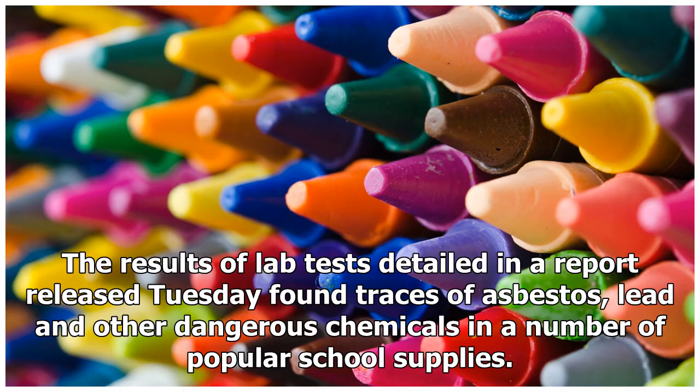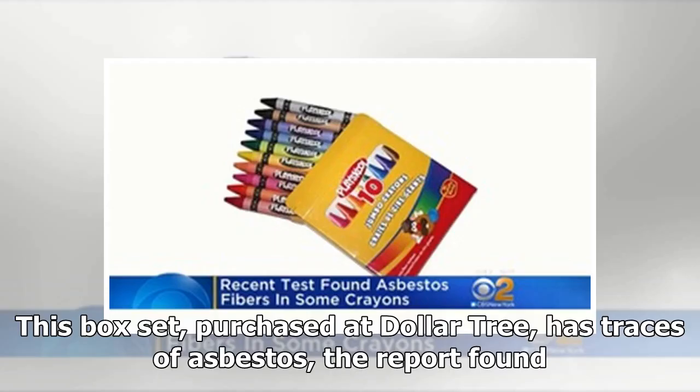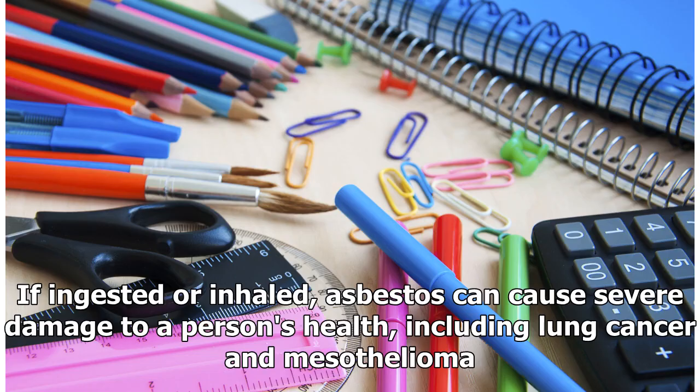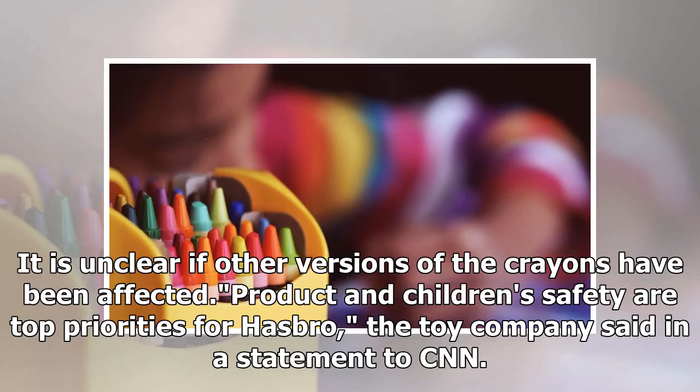Lab tests detailed in a report released Tuesday found traces of asbestos, lead, and other dangerous chemicals in a number of popular school supplies. This box set purchased at Dollar Tree has traces of asbestos. The chemical can appear in the talc used in crayon manufacturing. If ingested or inhaled, asbestos can cause severe damage to a person's health.